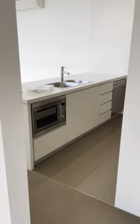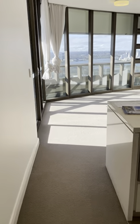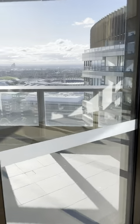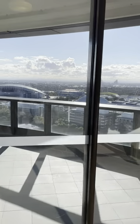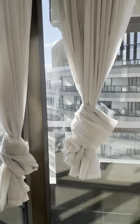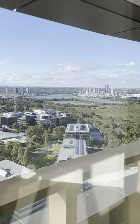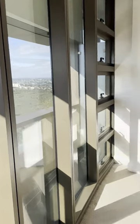Every bedroom has AC as well as the lounge. So now we are going through to the lounge area, facing north west, overlooking the road to Wentworth Point with a river view.